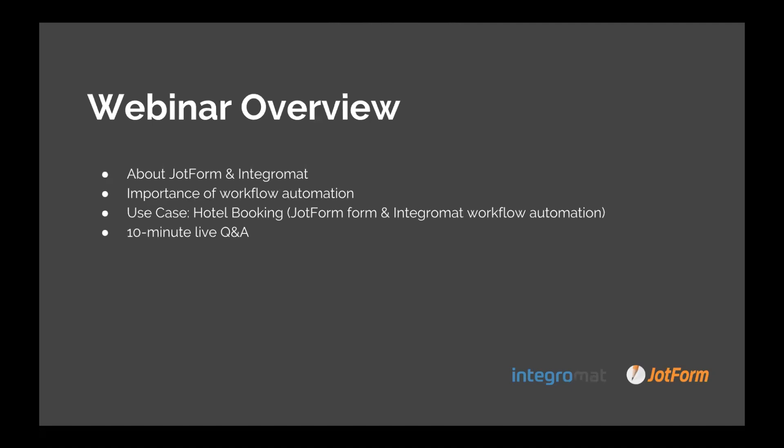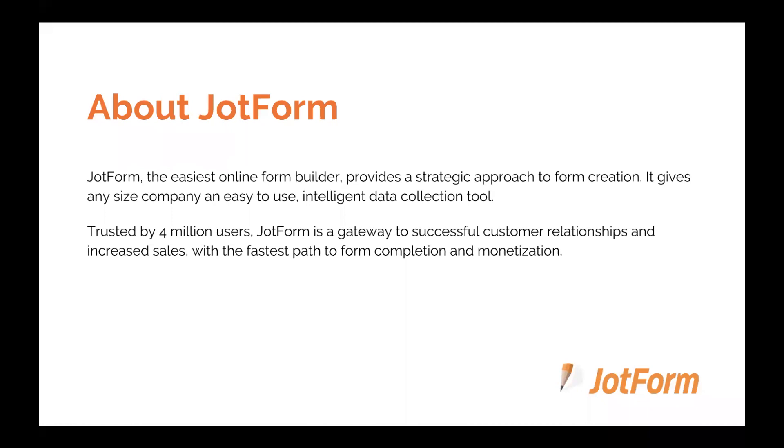Lastly, we'll go into a 10-minute live Q&A session. For those of you who don't know, JotForm is the easiest online form builder on the market. It provides a really strategic approach to form creation and gives any size company an easy-to-use, intelligent data collection tool. JotForm has been around since 2006 and is trusted by more than 4 million users, making it a reputable brand and a gateway to successful customer relationships and increased sales.